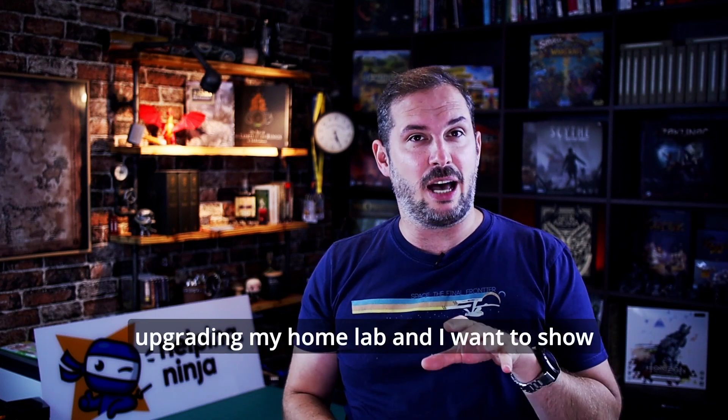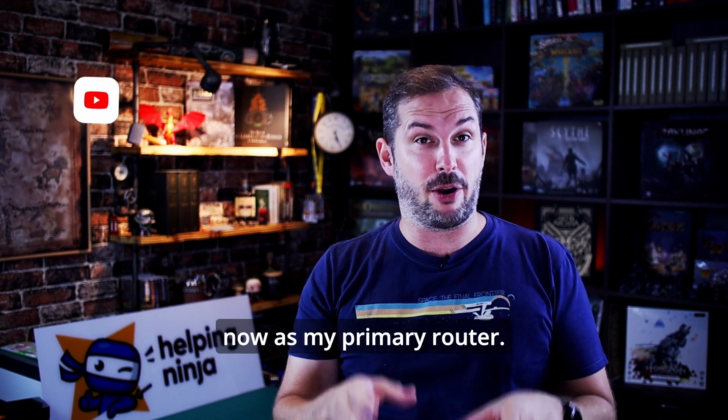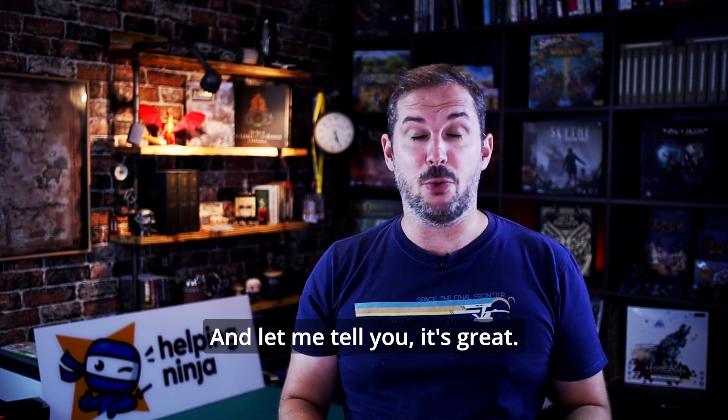Hey guys, I'm slowly building and upgrading my homelab and I want to show you what device I'm using now as my primary router. And let me tell you, it's great.